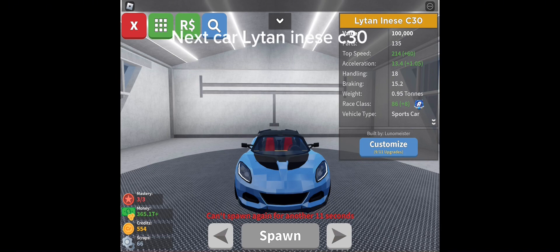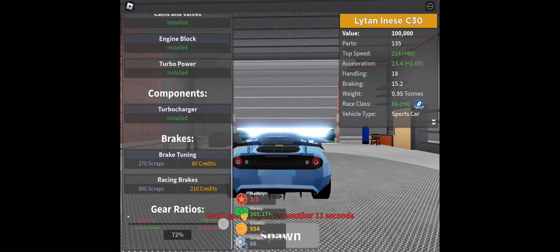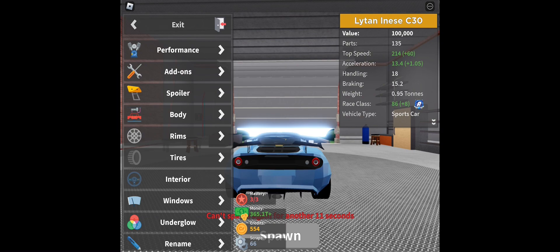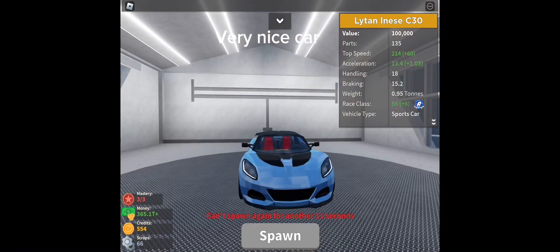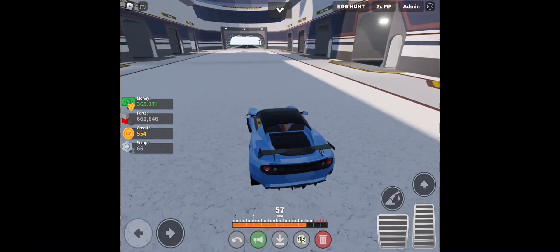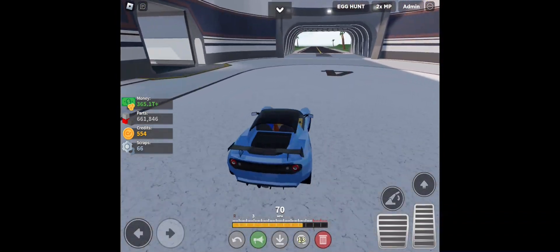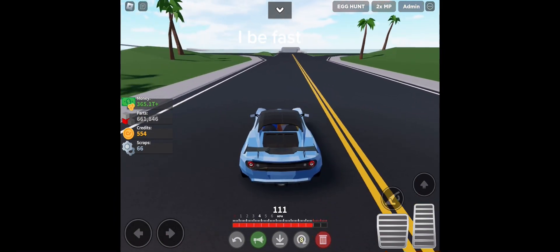Nice car — light mini C30. Not fast but not slow. Very nice car.